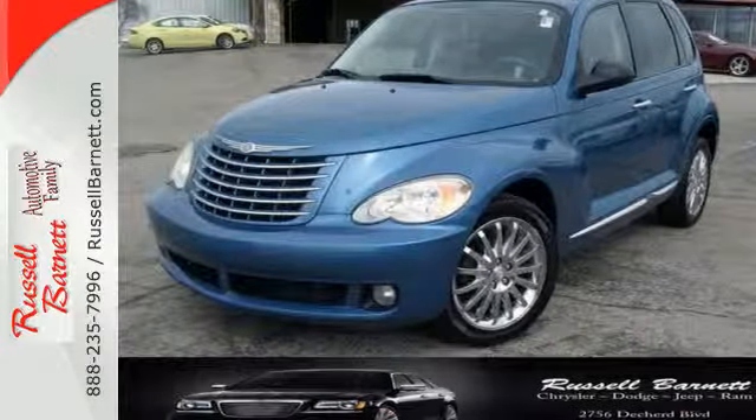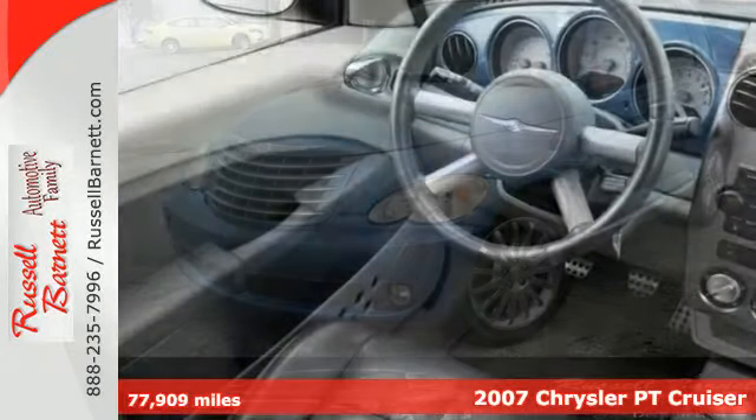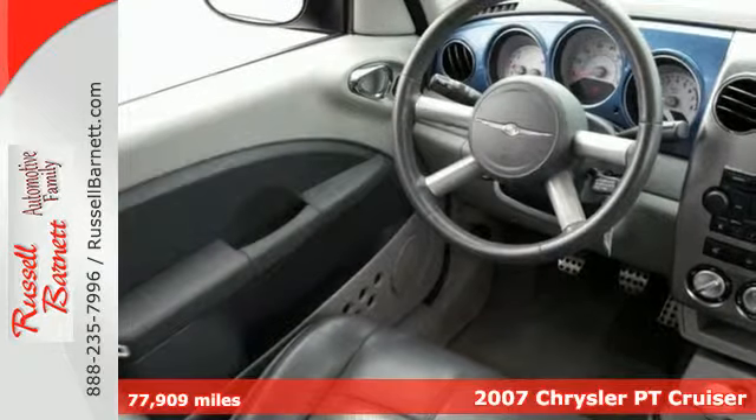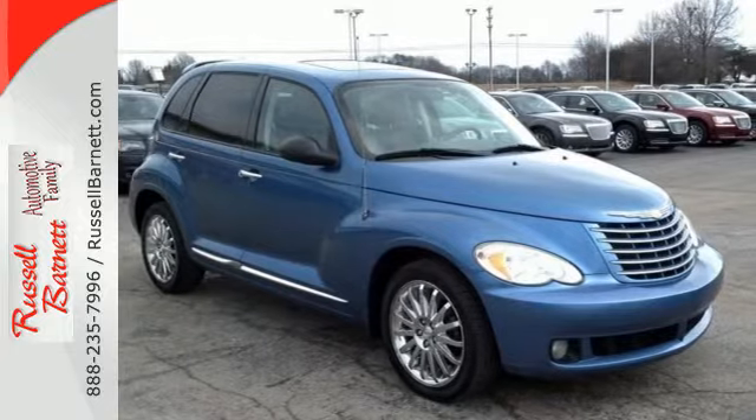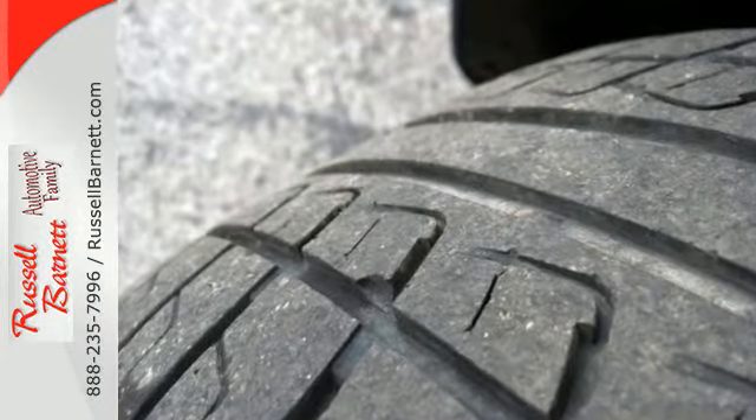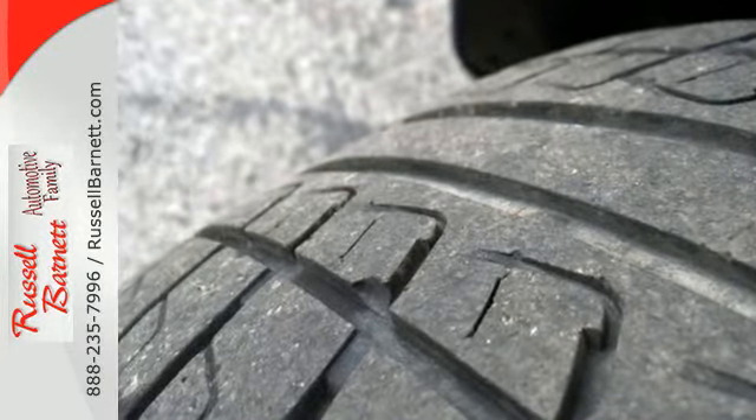It's a 2007 Chrysler PT Cruiser. For 2007 it adds a standard soft-touch electric liftgate switch, remote keyless entry, and a console flood lamp. Also new for 07 is standard McPherson strut front suspension.